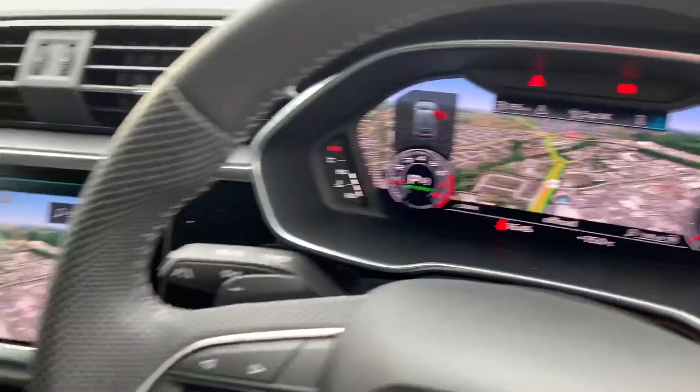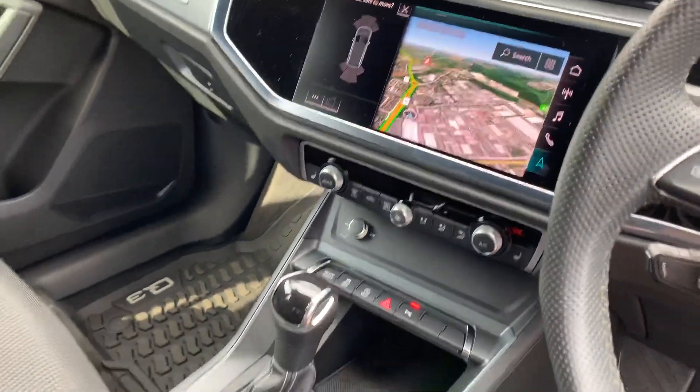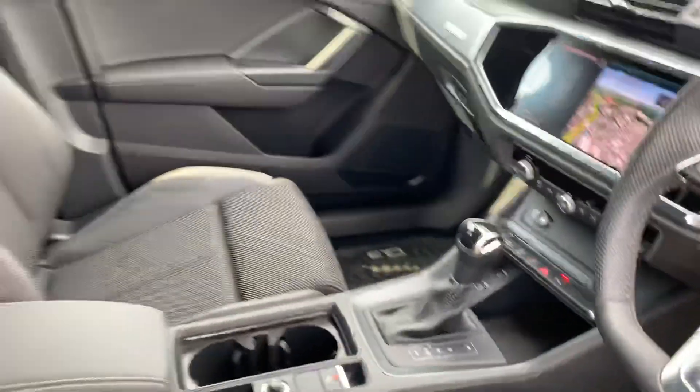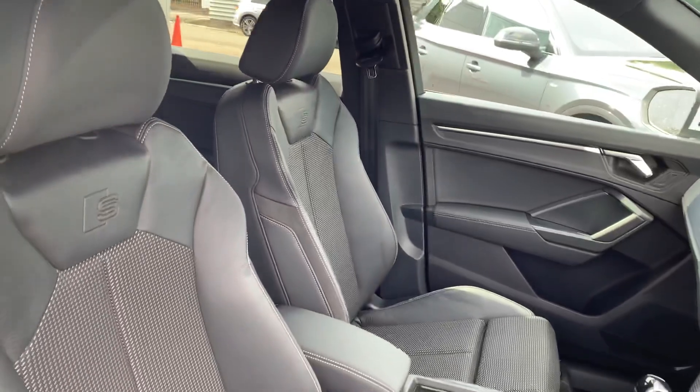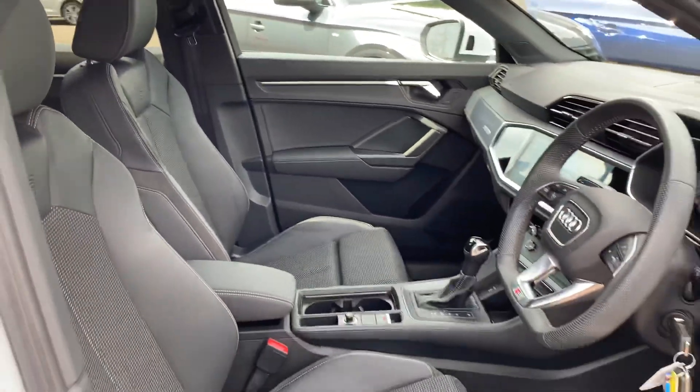The virtual cockpit, touchscreen MMI display with navigation, climate control, automatic gearbox, leather and cloth interior, the S-line logo, and front sport seats.